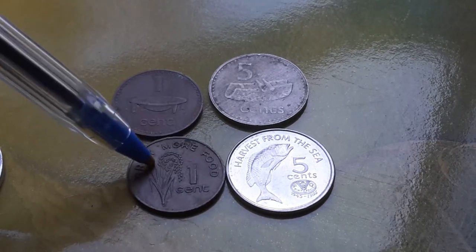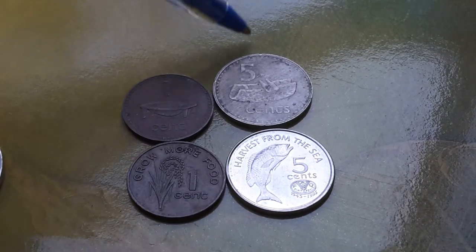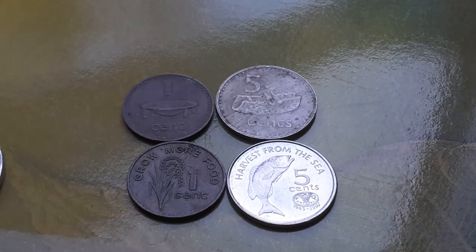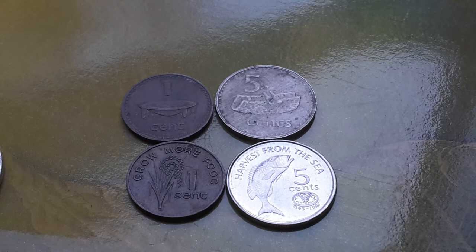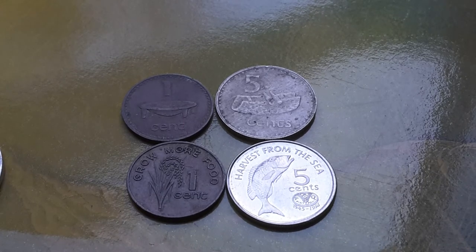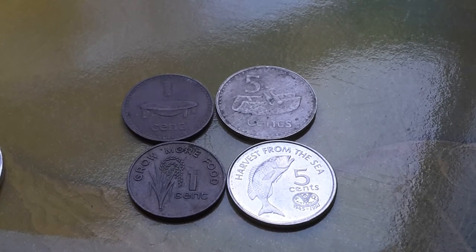There is also a 20 cent coin — I cannot find it at the moment, though I do have it. I can't remember the exact date; it might be 1995.